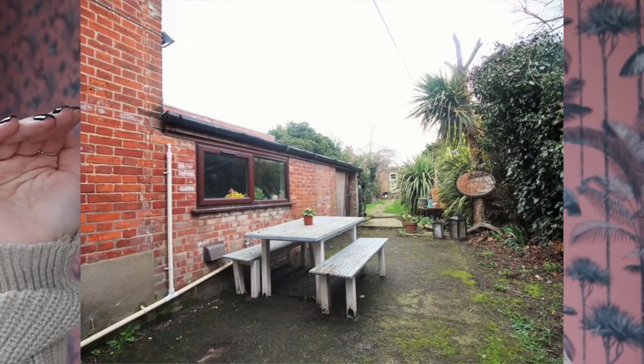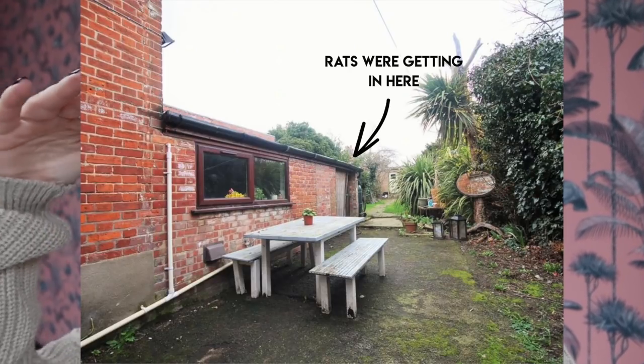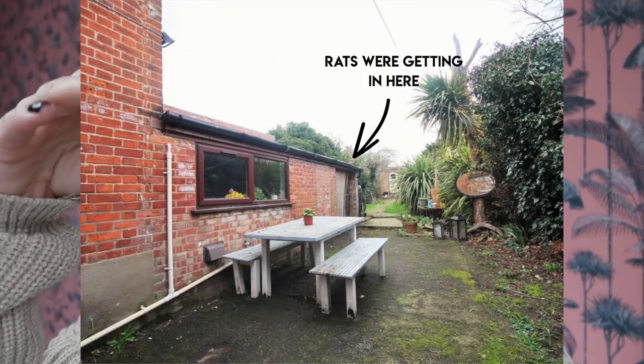We didn't plan on doing the kitchen extension straight away — we were going to wait a year or two to save up. However, when we got the keys and had a look around, we realized we had rats. They were nesting in the kitchen roof, getting in through an open area beneath the roof at the end of the kitchen, which also housed the oil tank. We actually changed from oil to gas, which took eight months — never do it, it was a nightmare.